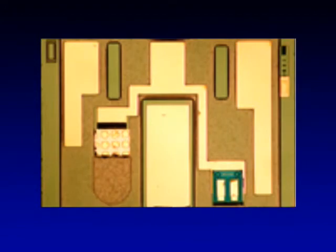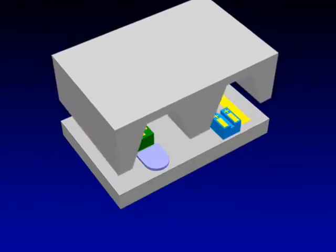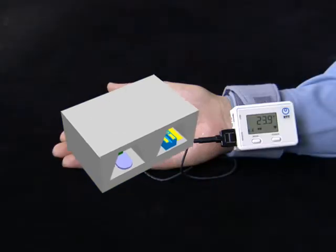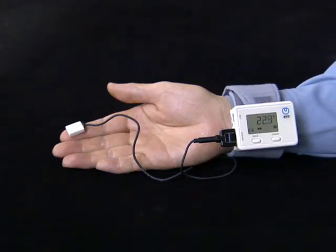Microsystem integration laboratories have developed a compact portable laser blood flow meter based on photonic device integration technology for optical telecommunications.